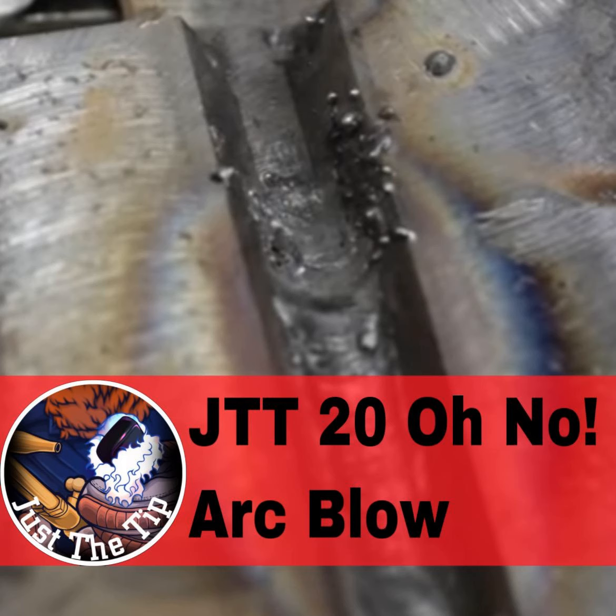If you've ever run the shielded metal arc welding process, you've no doubt had this happen to you, and you know as well as I do, it sucks. Arc blow is essentially a deviation of an arc from its intended path. We know when we strike the arc which direction we want it to go, but sometimes it doesn't always go that way.